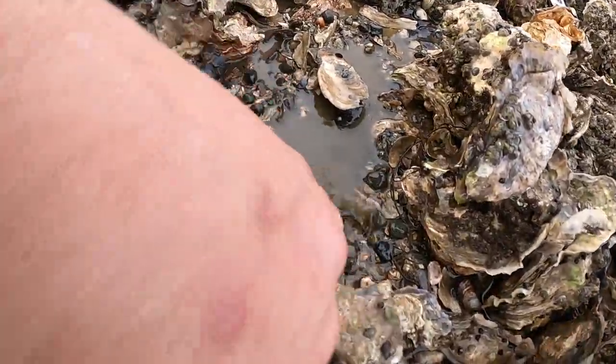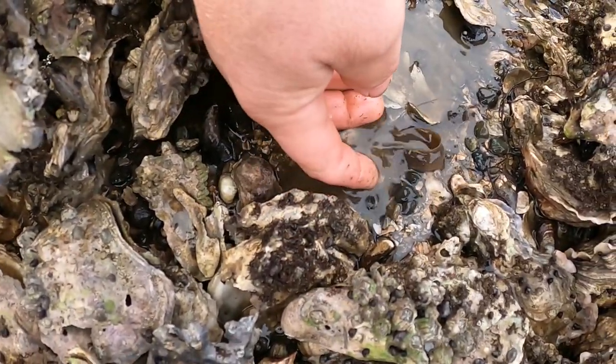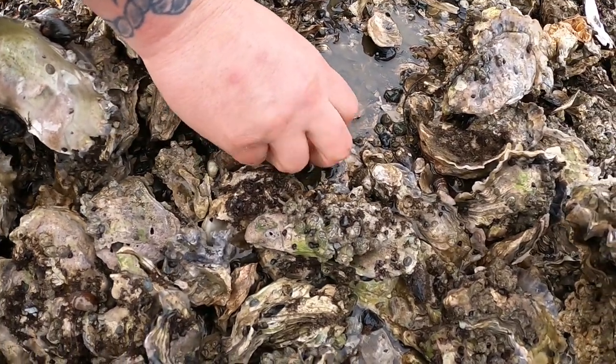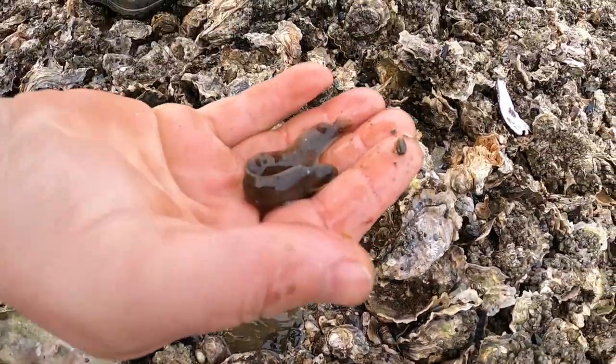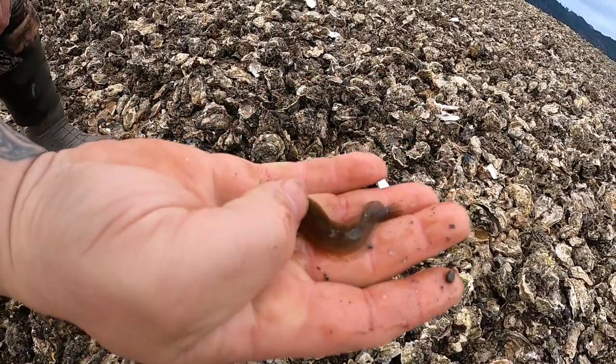We've got a little eel here. There he is — a little eel guy.